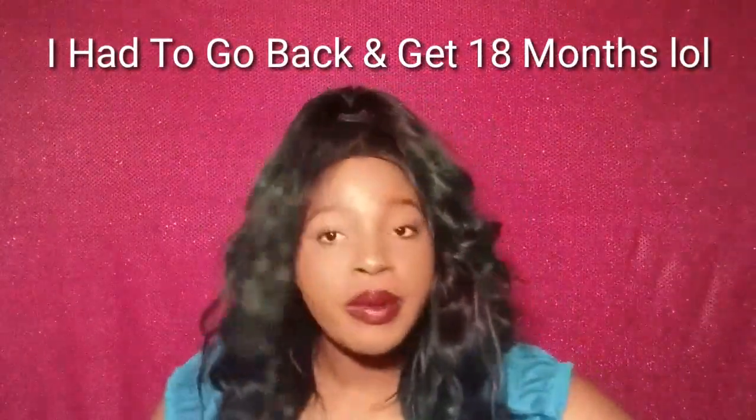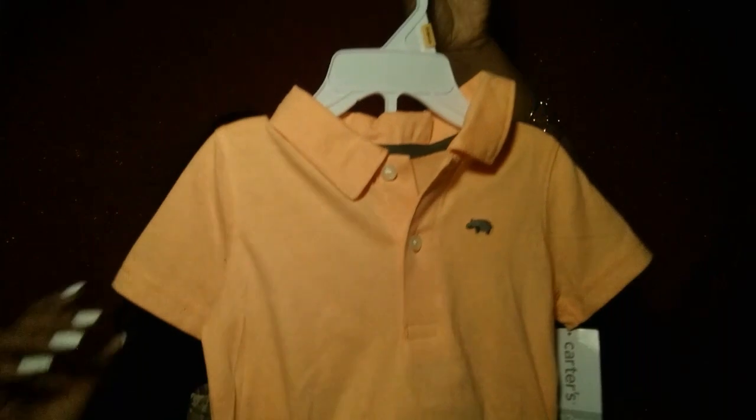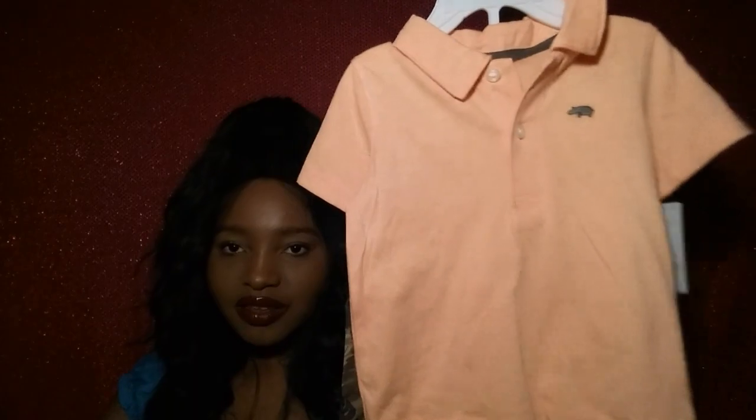We got most of his clothes in size 12 months because we want them to fit for a while, and we got mostly summer stuff. This one actually came from JCPenney — it's by the Carter's line, which I absolutely love. They had a sale, so it was marked $24 but that's not what I paid. It's a really cute color — I hope it's coming up well on camera — and here are the bottoms to match.